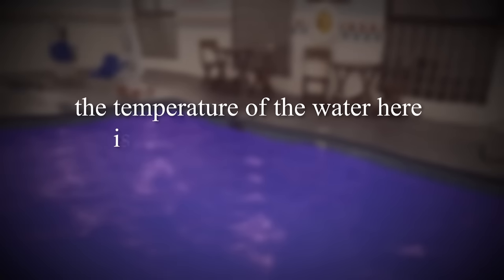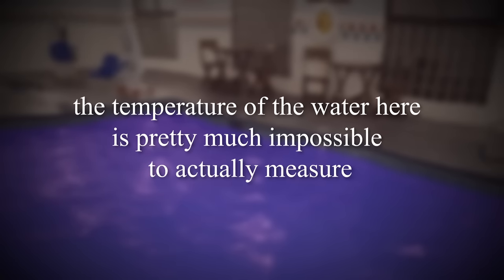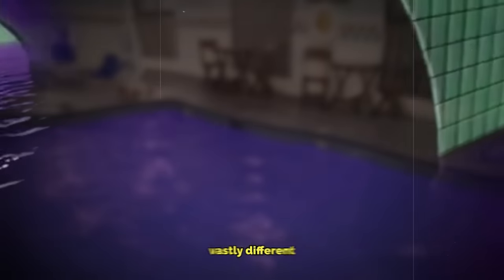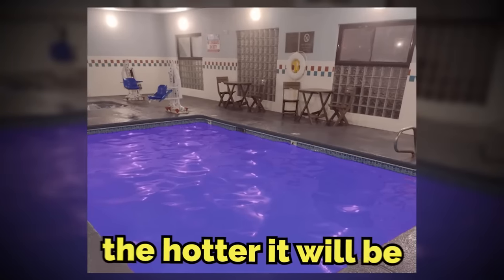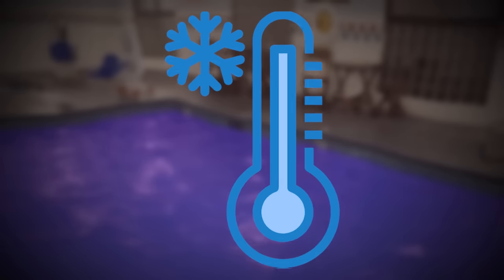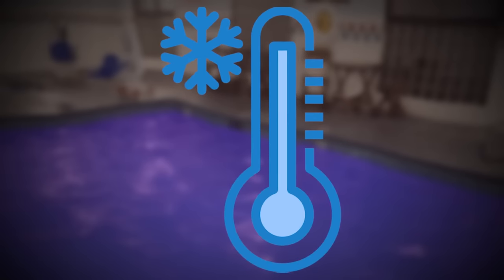The temperature of the water here is pretty much impossible to actually measure, because depending on how close the water is to the windows, the temperature can be vastly different. The closer to the window the water is, the hotter it'll be — so hot to the point where you can't even touch it. And the further away, the more freezing cold it'll be.